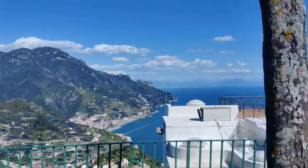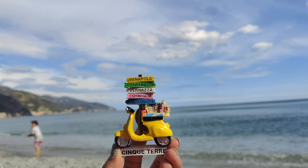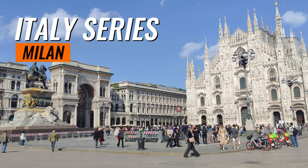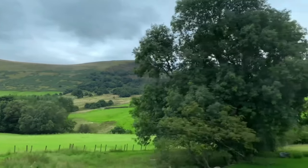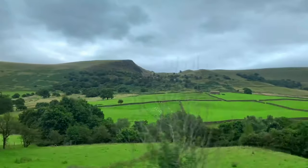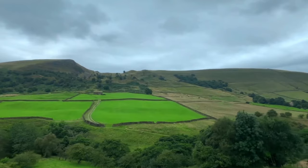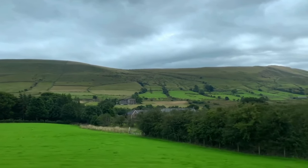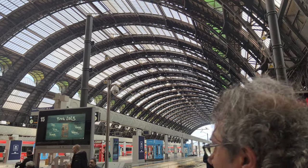Hello everyone and welcome back to my channel. I hope you have been enjoying the previous videos of our Italy series — click on the info button to access them. Today is the sixth day of our trip and our plan is to visit the vibrant city of Milan, known for its stunning architecture and fashionable streets. We traveled to Milan from Florence, starting our day early by taking a two-hour train ride. We mostly traveled with Trenitalia, which is a very easy and convenient way of traveling between cities in Italy. You can purchase the train ticket through their website or app — the link will be provided in the description box.